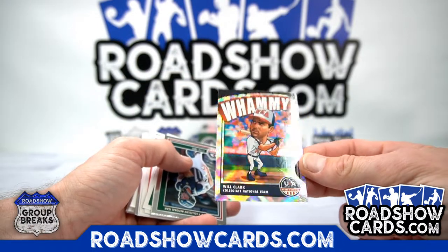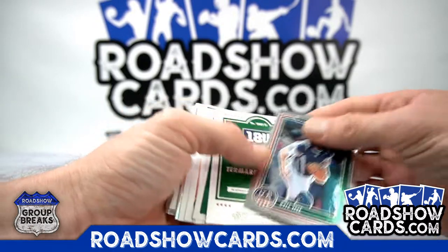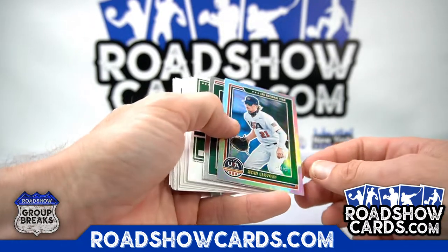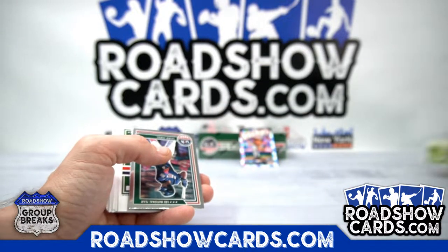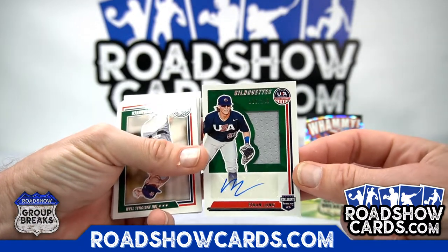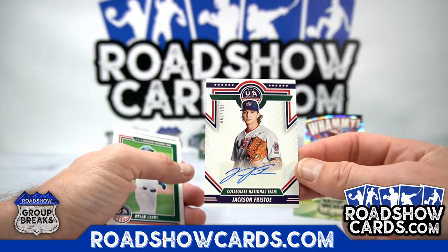Whammy! Will Clark — that's awesome. Not numbered, so we'll have to random off the whammy. That's really cool. Tremar Johnson, 176 out of 399 — Dan. Ryan Clifford, 95 out of 99 — Stan. Finally got our 5. Whammy — Ethan Long, 285 — Stan. Jackson Fristow, 155 out of 399 — Stan.